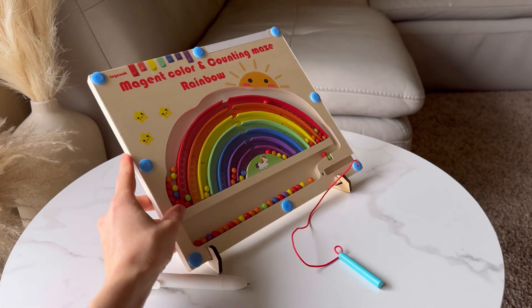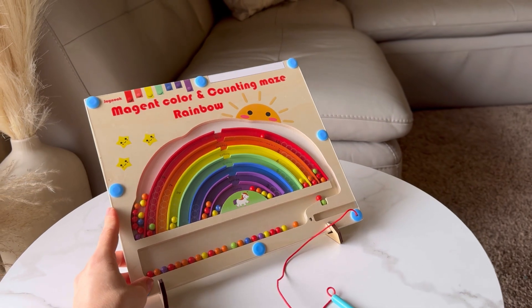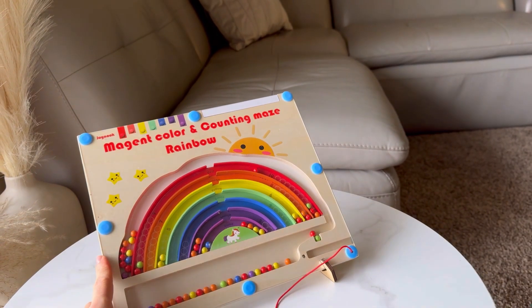This Montessori-inspired learning toy is an excellent choice for preschoolers, making it a thoughtful and personalized gift option for birthdays, holidays, or any other special occasion.